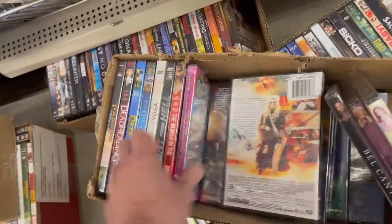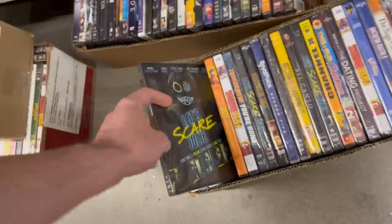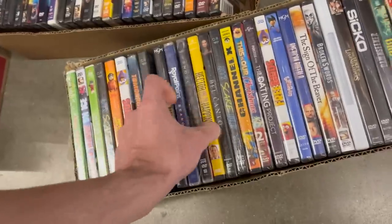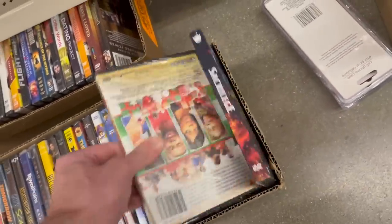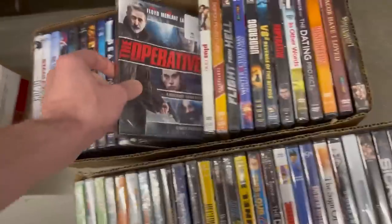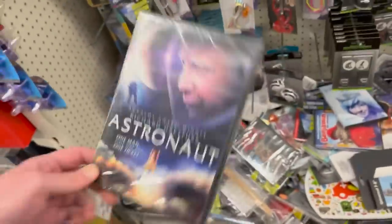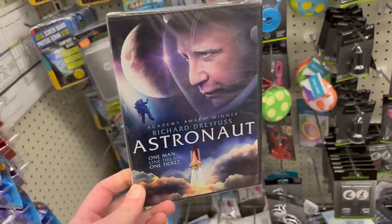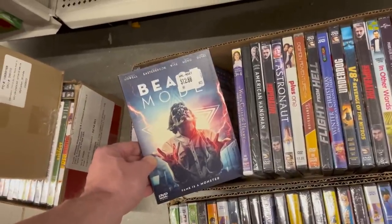Anything else new in here? There definitely are some new things mixed in. Deadheading — I've seen that one before. Let's Scare Julie. Hector and the Search for Happiness — I don't think I've seen this one with Simon Pegg, definitely never seen it before. Sacrilege. Merry Christmas Baby. Sicko — Michael Moore documentary. Plus One. Astronaut — you could accidentally see Richard Dreyfuss in here if you want; he lives in this area, I've seen him a lot in like Barnes and Noble. Beast Mode — yeah, it's a Walmart sticker, one of the Canadian ones.